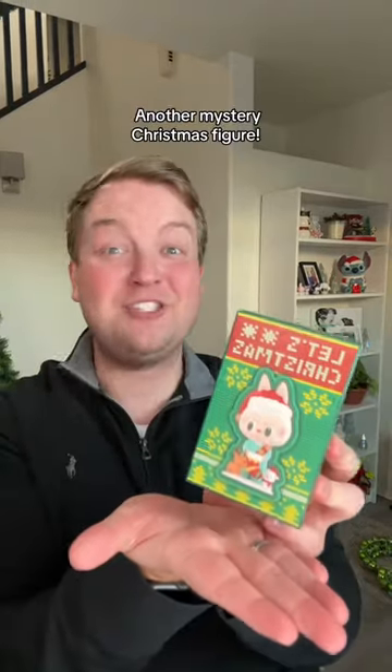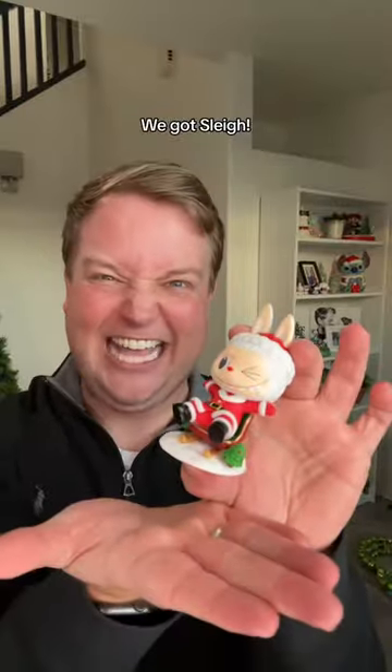Draw four, another mystery Christmas figure. Let's see who it is. We got Sly, and they are Sly in it.